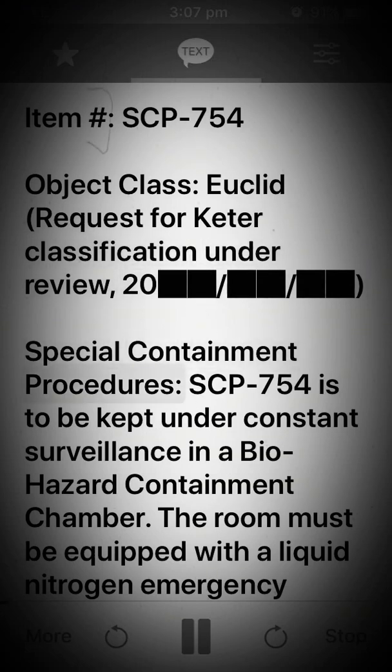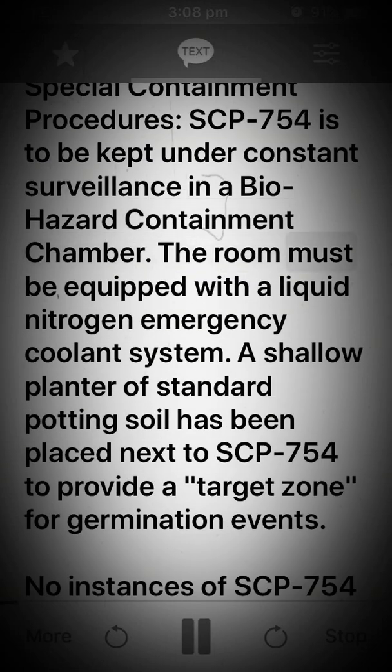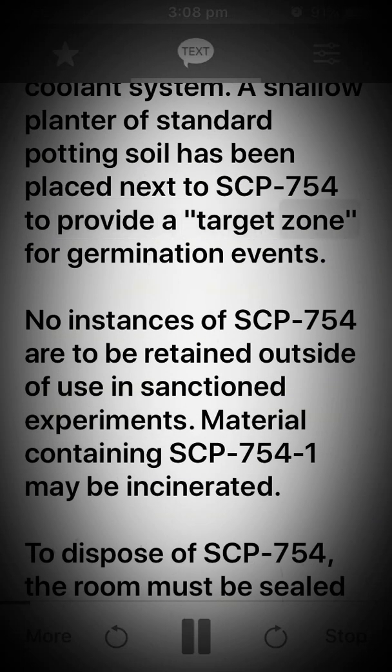Special Containment Procedures: SCP-754 is to be kept under constant surveillance in a biohazard containment chamber. The room must be equipped with a liquid nitrogen emergency coolant system. A shallow planter of standard potting soil has been placed next to SCP-754 to provide a target zone for germination events. No instances of SCP-754 are to be retained outside of use in sanctioned experiments.